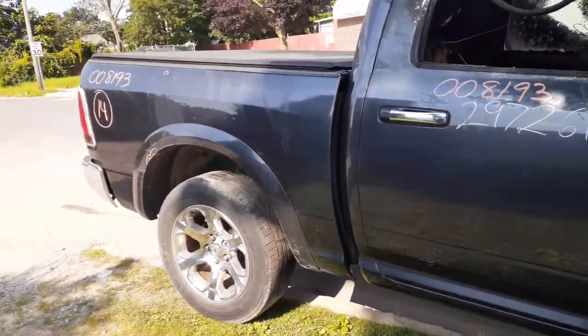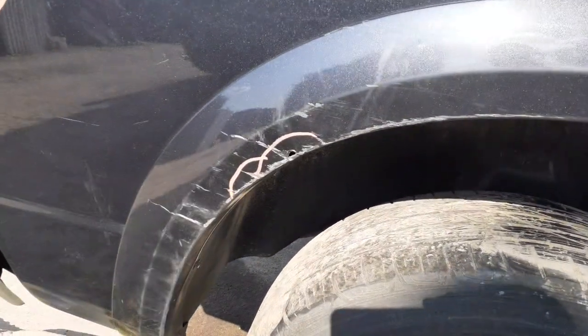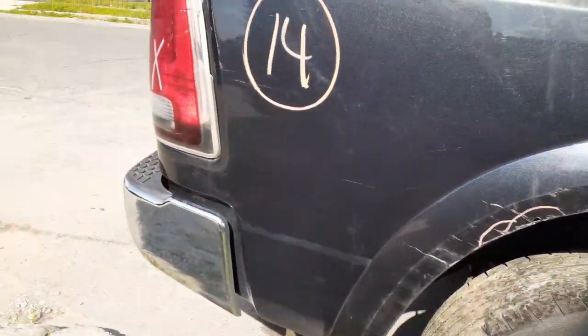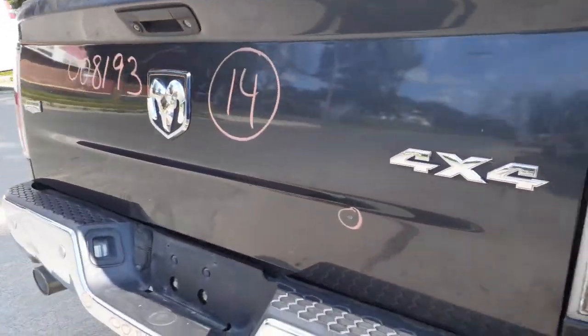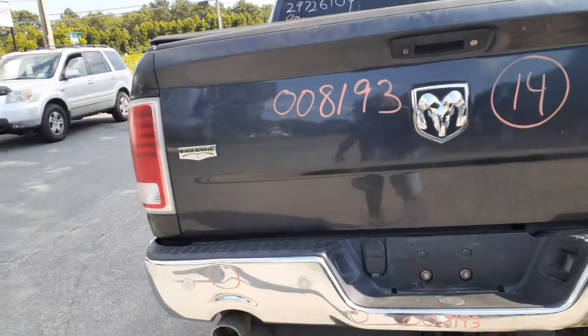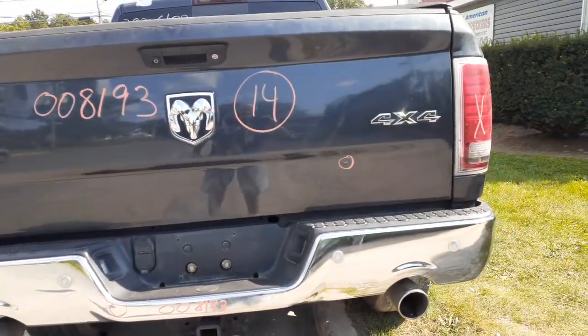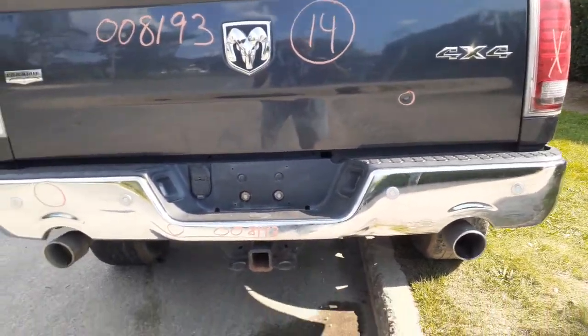We do have a good bed, believe it or not. There's one little ding up on the top and a little hole in the flare. The right side taillight is broken. There's a good gate with a camera built in, a rear bumper with parking assist, and dual exhaust.